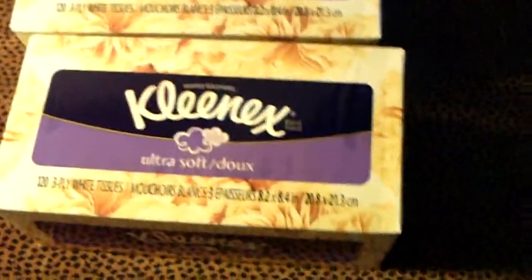When I was unpacking the boxes today, I noticed that I had 2 yellow ones.